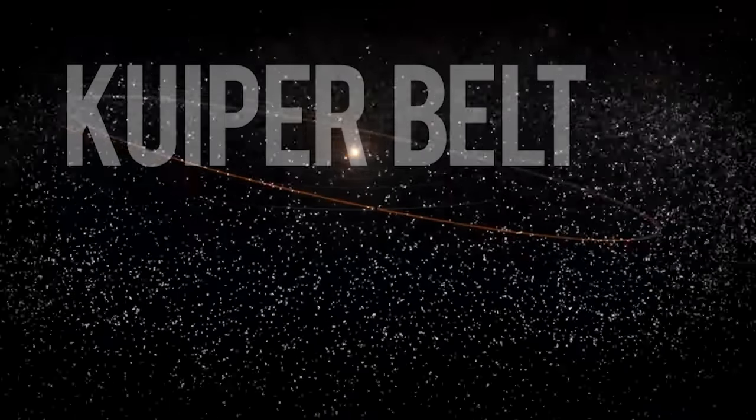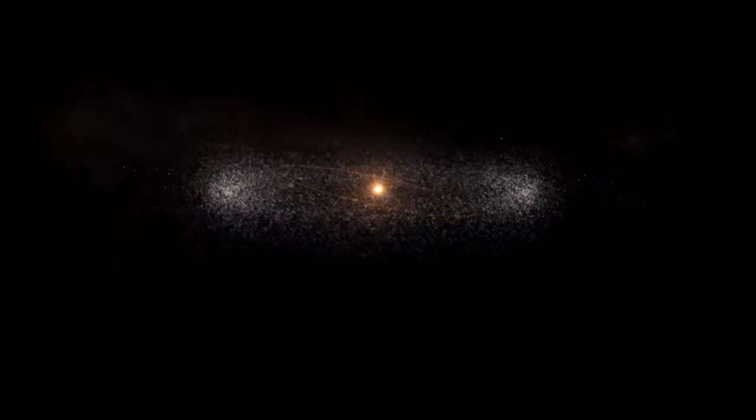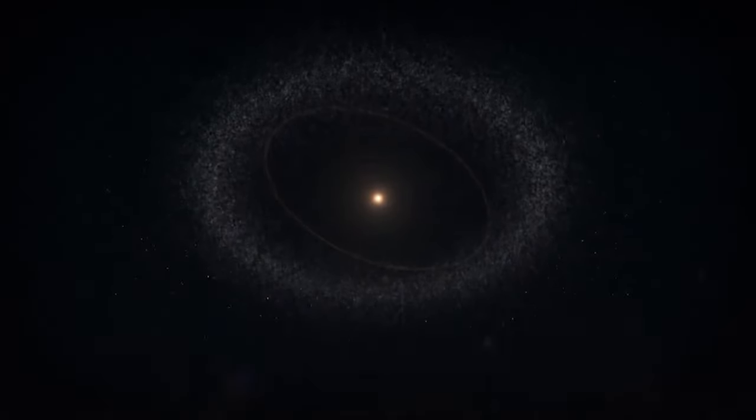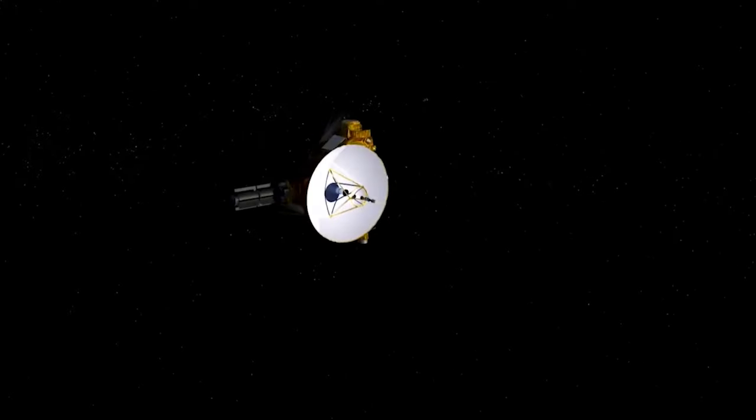From Pluto's flyby, it is on to the unknowns of the Kuiper belt. The most numerous objects in the solar system are the ice dwarf planets that make up this donut-shaped region on the edge of the solar system. It's kind of like the asteroid belt, but much bigger — it has hundreds of times more objects in it than the asteroid belt. The spacecraft will visit some of these objects in its travels. Once you have the orbit and know where the spacecraft is going to be, we can figure out how much fuel it will need to get to these objects.